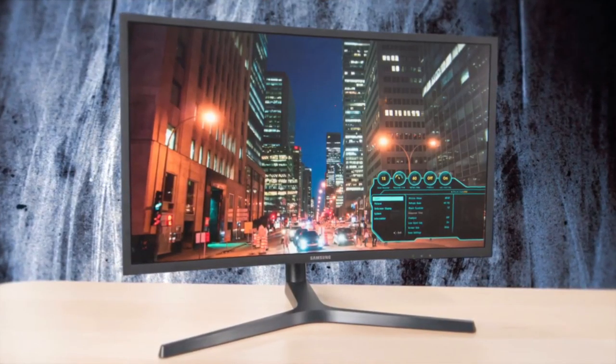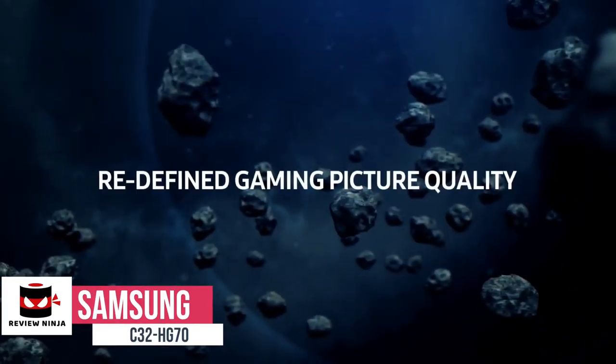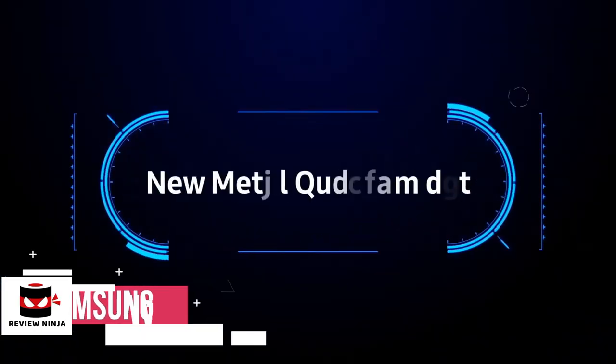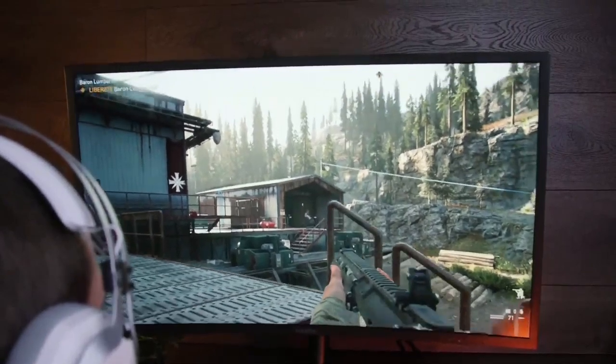At number 5 is the Samsung C32HG70. The Samsung C32HG70 is a 1440p, 144Hz curved gaming monitor with Quantum Dots, AMD FreeSync 2, and DisplayHDR 600 certification. Let's see if its premium features are worth the extra cost.